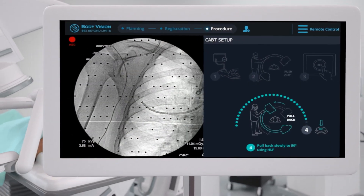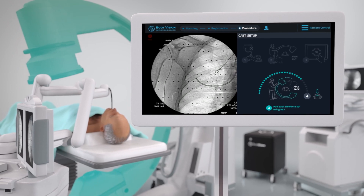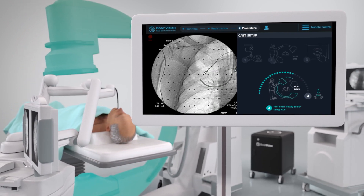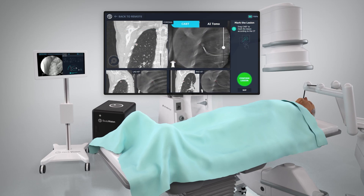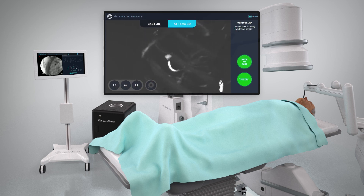BodyVision's game-changing technology provides real-time intraoperative 3D imaging using any conventional C-arm, while allowing you to see the actual lesion and lesion location during the procedure. Because BodyVision makes use of real-time intraoperative imaging, it does not rely on preoperative CT images for lesion location, eliminating any CT to body divergence.